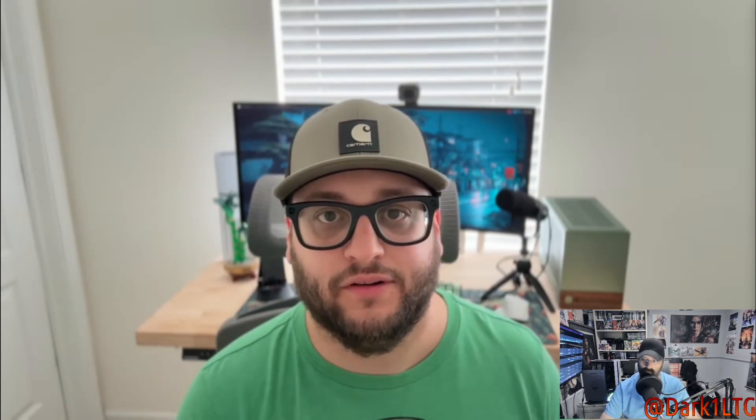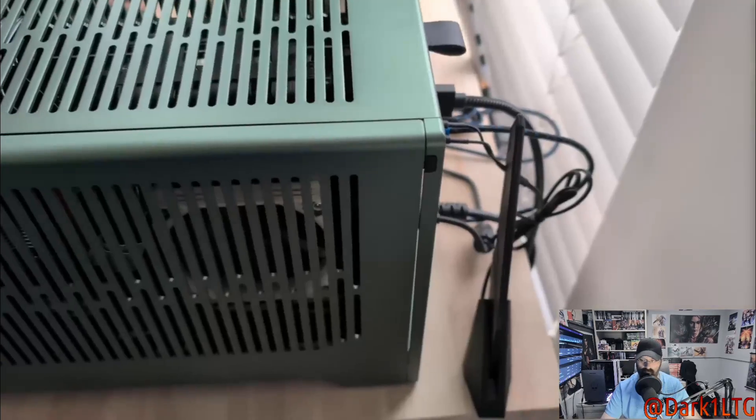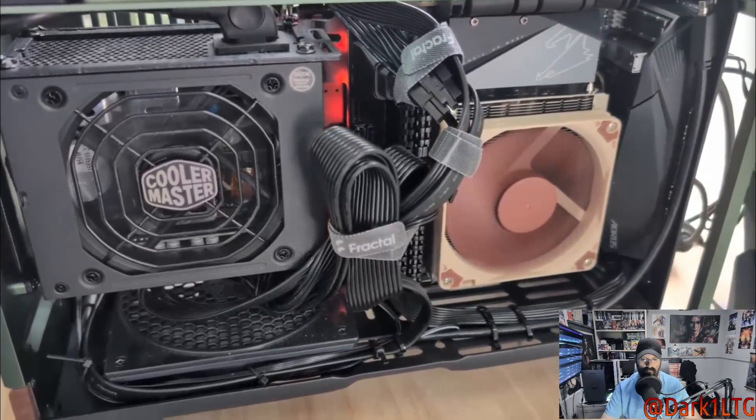Two weeks ago I uploaded a video where I built this custom Linux Mint PC, and I've been using it as my main computer since. In today's video I want to walk you through my experience using Linux Mint coming from macOS, why I chose it, which applications I've been using, and answer questions from that video. The build has held up very nicely — all components are fully compatible with Linux Mint and it runs exceptionally quiet even under heavy load.